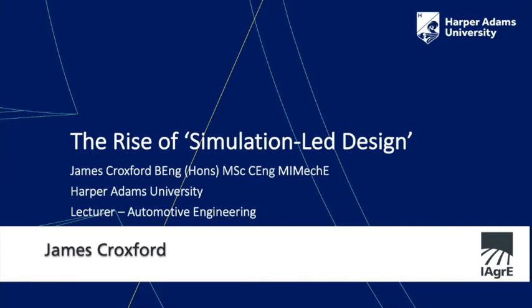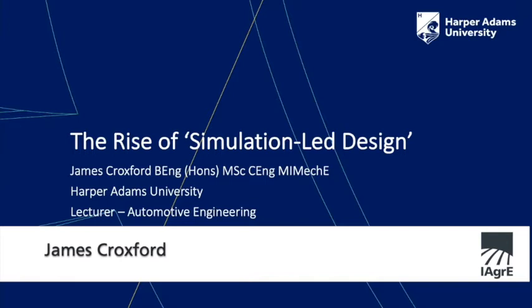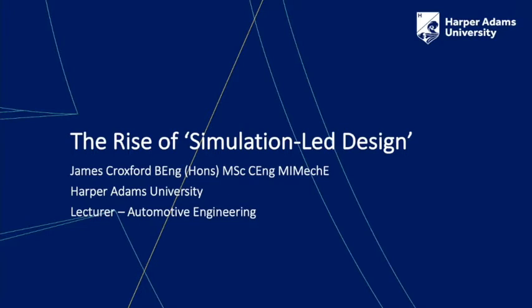I'm here today to give my thoughts on simulation-led design — what it is, why we care, where it's going next, and perhaps where we should draw the line between exclusively simulation and the physical world.